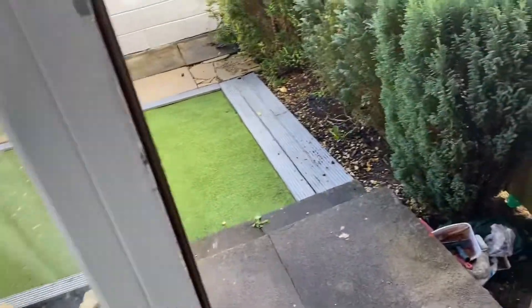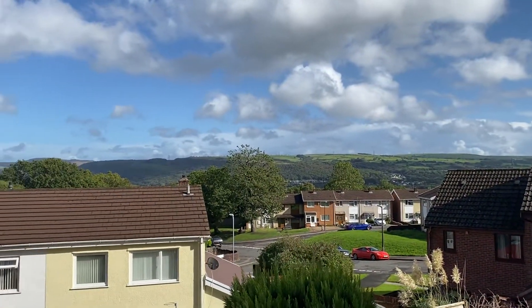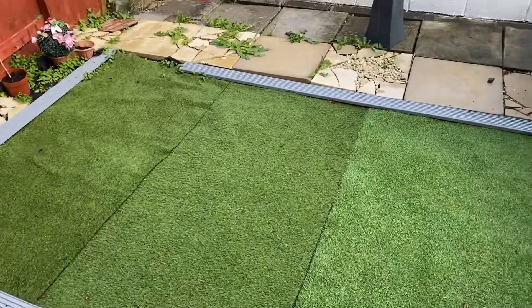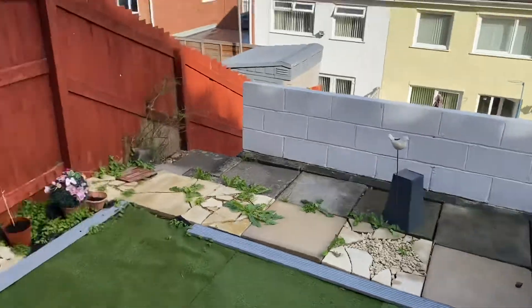To the rear we have some beautiful views over the Swansea Valley, and then we have a garden that's arranged on two levels. You've got this astroturf level here and then some steps leading down to another level behind.